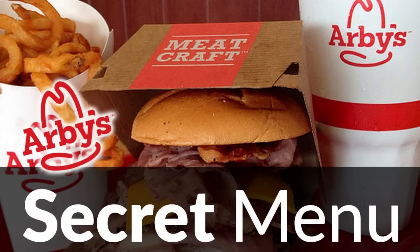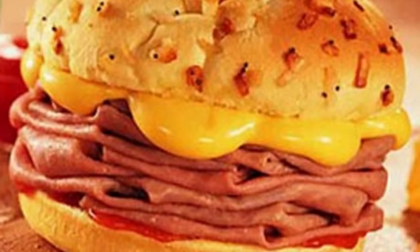4. Arby's Super Roast Beef Sandwich. The Super Roast Beef Sandwich is described as the perfect balance of oven-roasted beef with green leaf lettuce and ripe tomatoes, all topped with a zesty red ranch sauce on a toasty sesame seed bun.